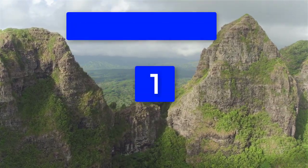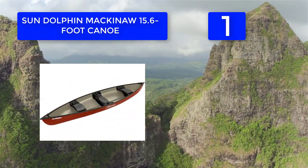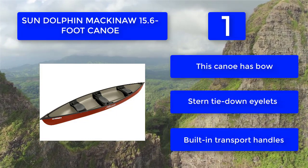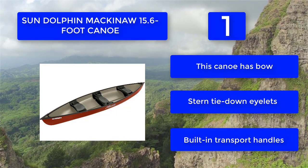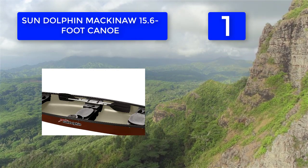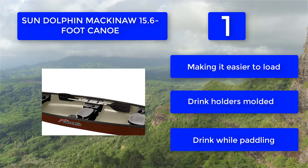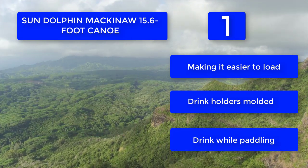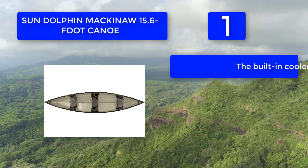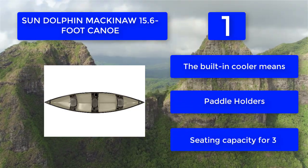Number 1: Sun Dolphin Mackinac 15.6-foot canoe. It features molded plastic seats with a cooler and storage compartment located under the center seat for convenience. Each seat has a drink holder molded into it. The dimensions are 187 by 42 by 18.5 inches and it weighs 94 pounds. It includes bow, stern, and tie-down eyelets, built-in transport handles for easier loading, molded drink holders, a built-in cooler, and seating capacity for three.